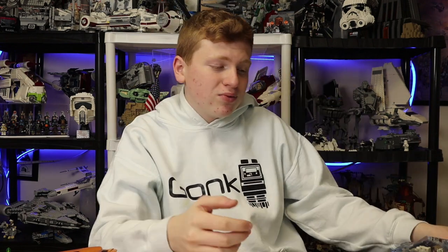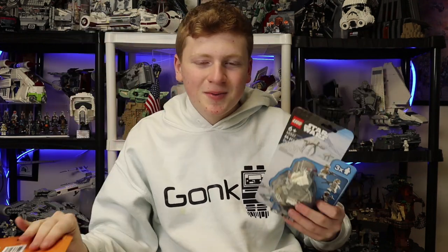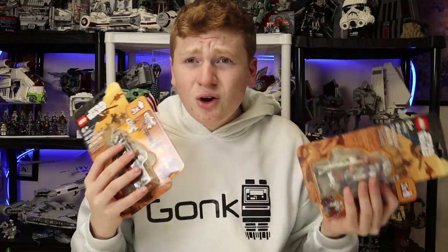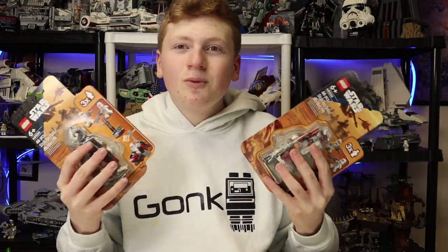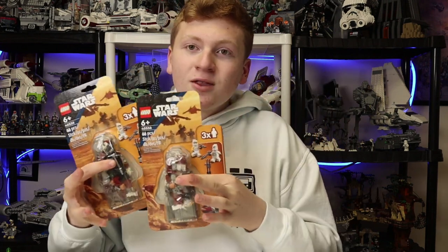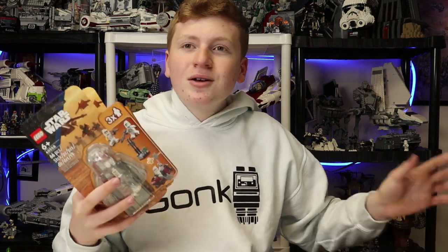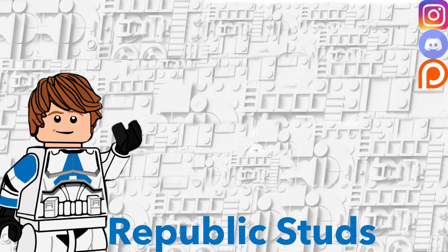I'll probably review the snow trooper one first, then the clone one because I want to take my time with it. It's a quick video today and a little late uploading, but I wanted to get this out. Brick Mis results are going to be delayed — once the reviews for these two sets are out, brick Mis results will follow, then the Ahsoka video. Stay tuned for all that. Peace out and stay awesome!